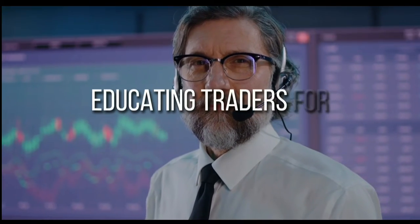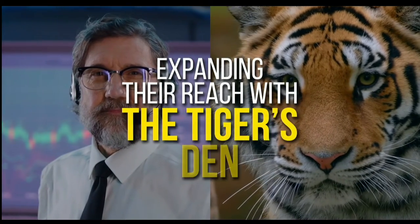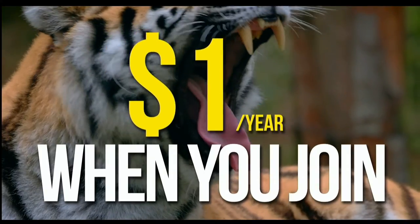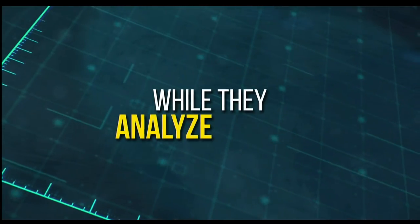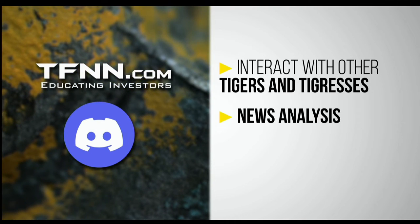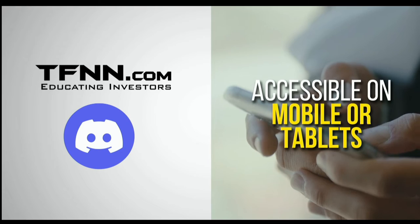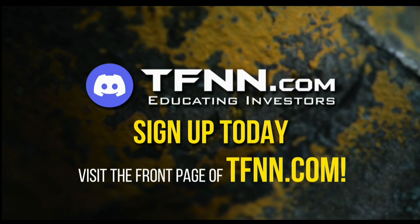TFNN has just launched their new trading room, the Tiger's Den, hosted at Discord. TFNN has been educating traders for more than 20 years with live programming hosted by professional traders during market hours, and now they are expanding their reach with the Tiger's Den — available to all Tigers and Tigresses for just one dollar for the year. In the Tiger's Den, you can look over the shoulders of Tom O'Brien and other TFNN hosts while they analyze charts during live Tiger TV programs, and join an interactive trading community with hundreds of members exchanging ideas. Visit the front page of TFNN.com.